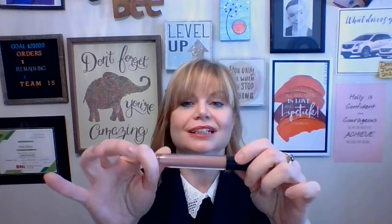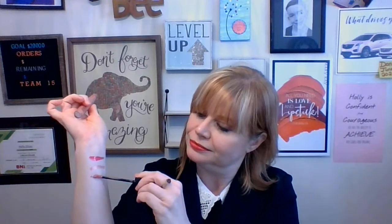But what if you are more of a nude kind of person and you don't like all that color? Then we have Nude Blush. Look at this one — it's one of the cream finishes, and it's a beautiful nude shade. I love it.